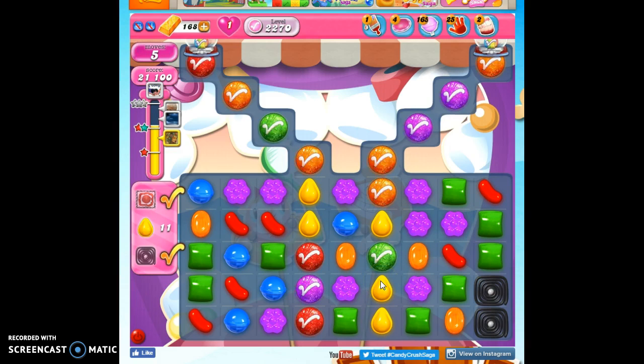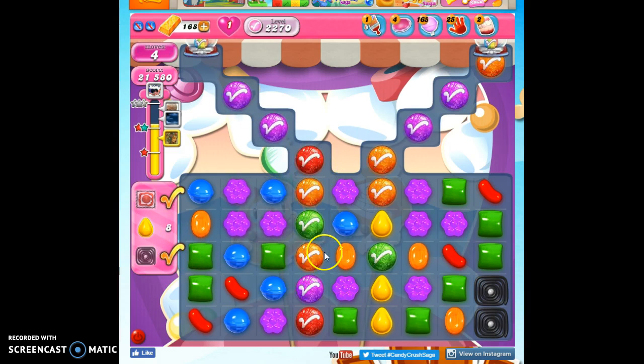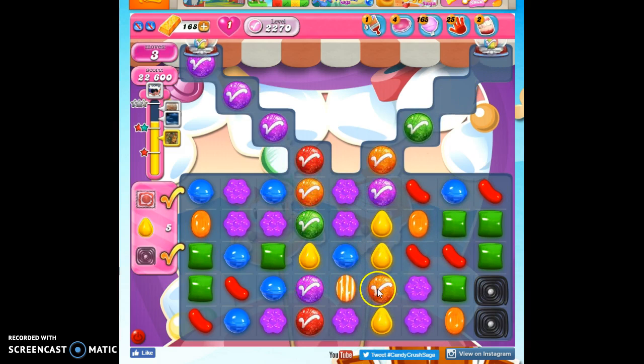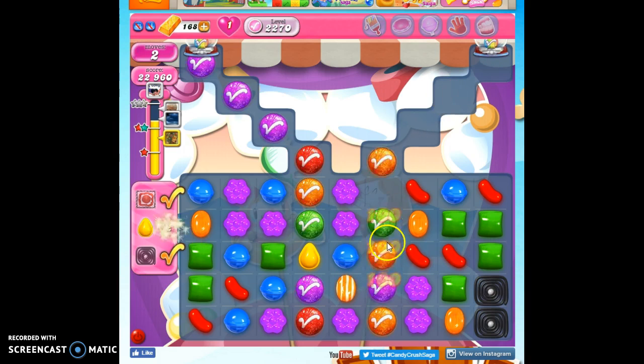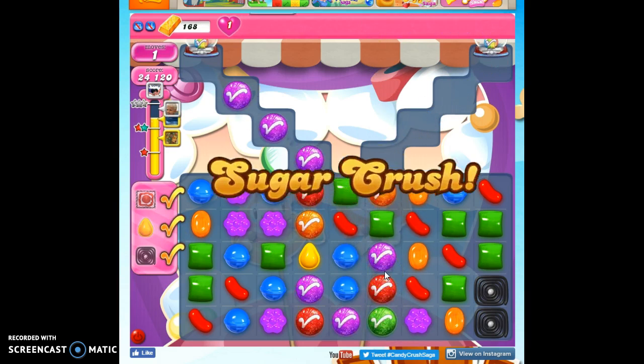This is listed as a hard level — it's certainly not easy. So now I really want to contemplate each move, because sometimes I don't even get this far. If I move this red up, I get three yellow in a row, and that makes a nice little cascade and helps me collect. I have five more to collect — that's three, I just need two more. But of course they come in batches, so that should be it. Phew! We got it — level 2270.